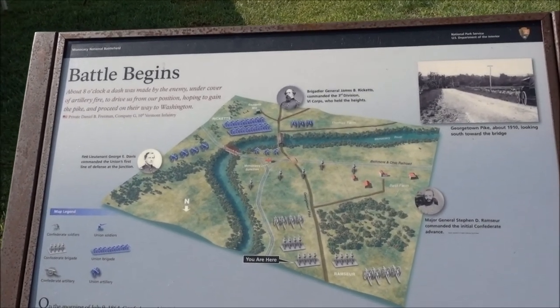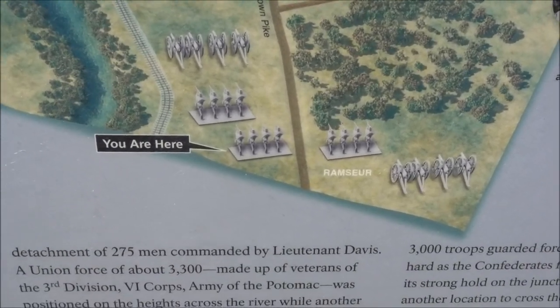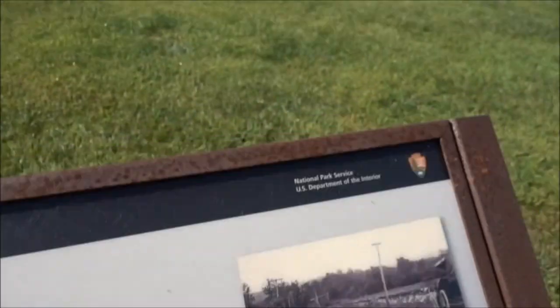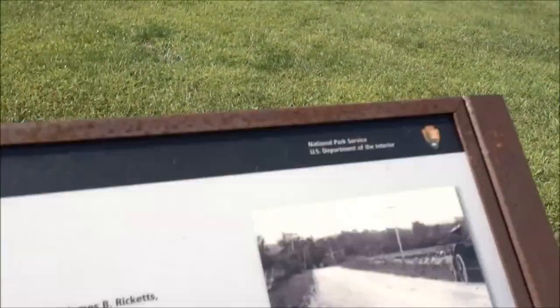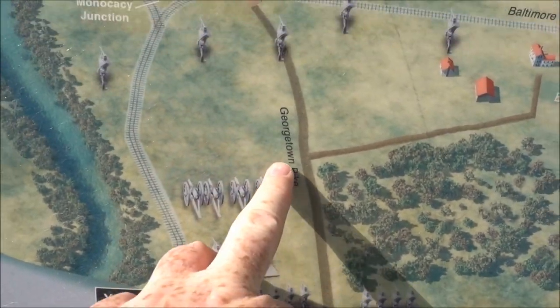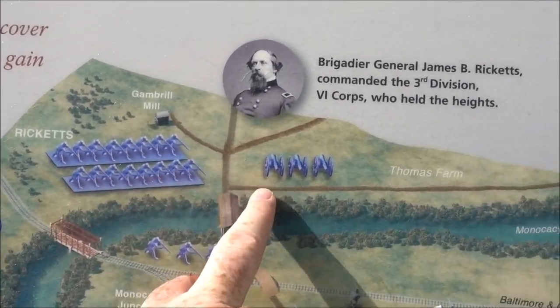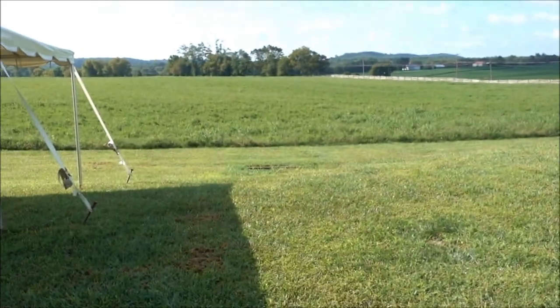Here's a diagram of how the battle begins. The Confederates are there, and I'm standing down here. That's the road over there. So the Confederates were attacking the two bridges on the Union side, which you can't see up there.